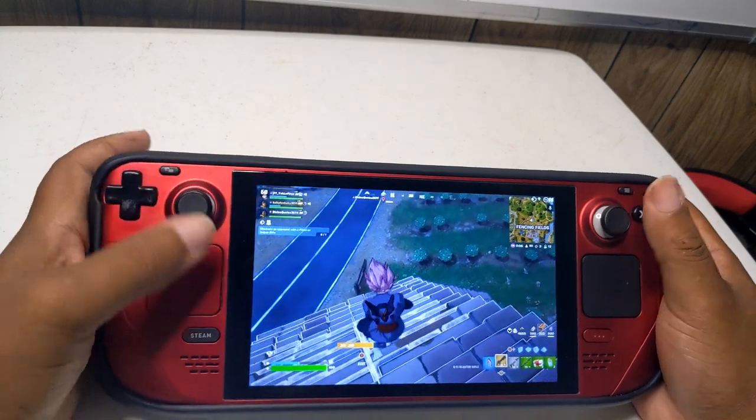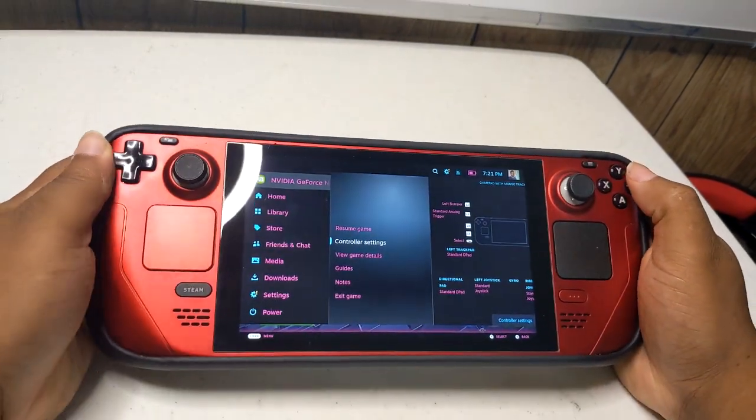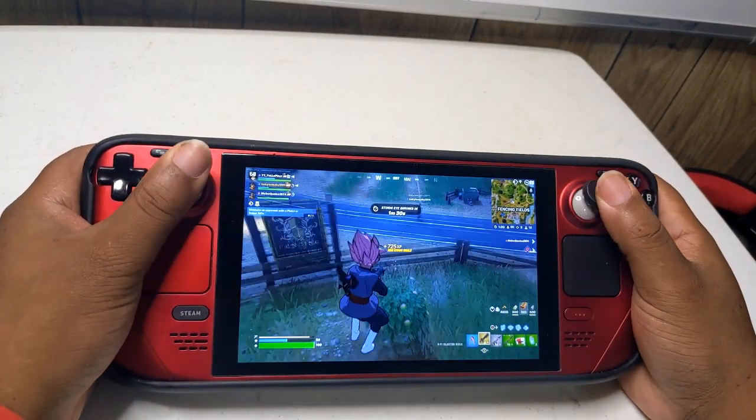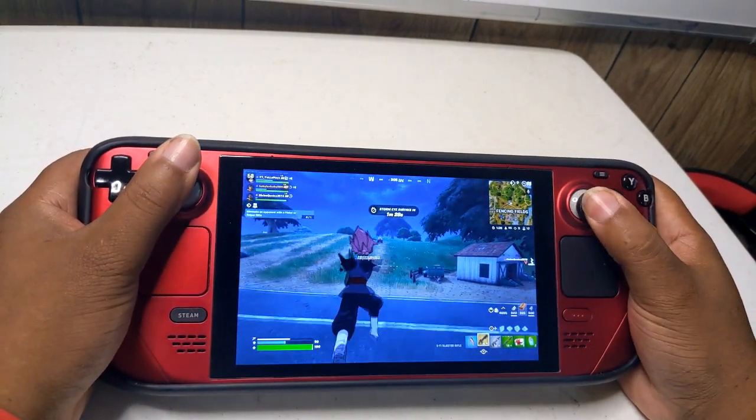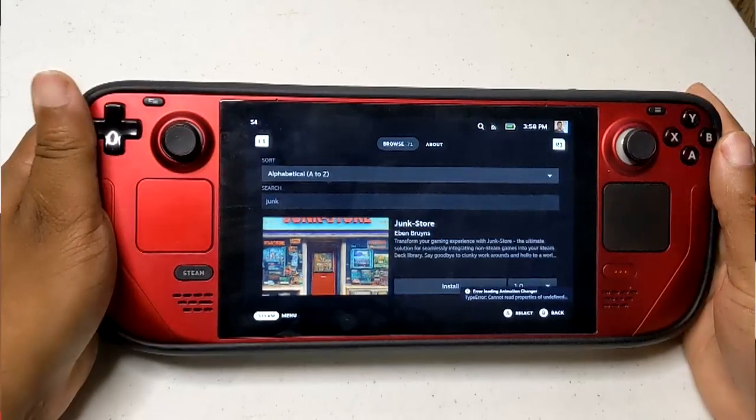While you can add these launchers directly to Steam for access from game mode, the experience can be challenging due to incorrect scaling. However, there's a new solution in town that aims to simplify this process: Junkstore.